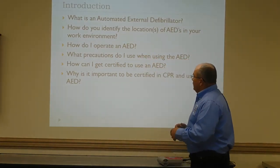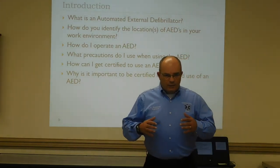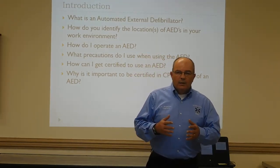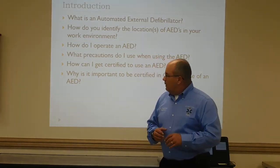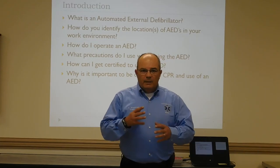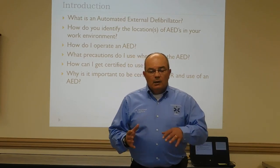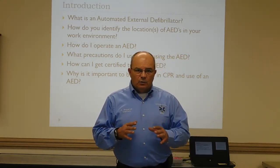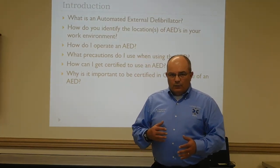Right now I want to cover some points with you on the introduction of what is an automated external defibrillator. An AED is a battery-operated device that sends a shock into the heart to try to get it back into a rhythm where blood flow can be supplied to the body. It works by countering the heart's electrical fibrillation — kind of like a seizure — with a measure of electricity.